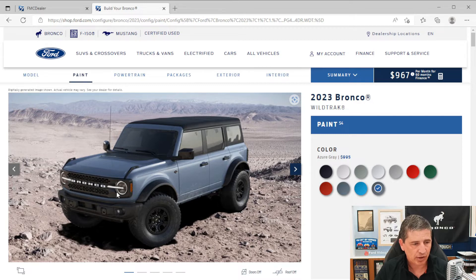You'll also get front steel bash plates for protection, plus automatic LED headlights that come on when it gets dark. LED signature lighting is the light ring on the outside of the headlights. You'll notice fender tie-downs up on the corners of the fenders, and Wildtrak graphics on the hood are also included.